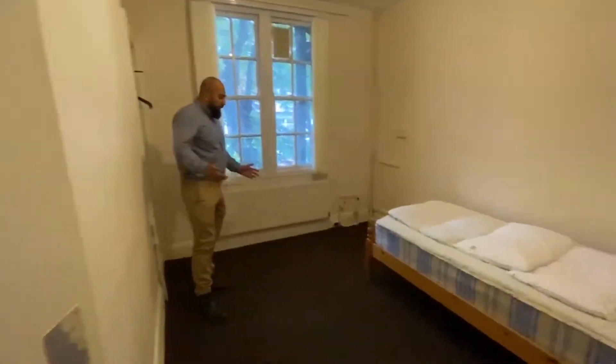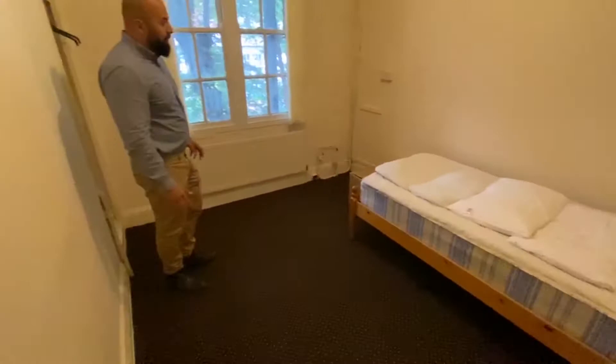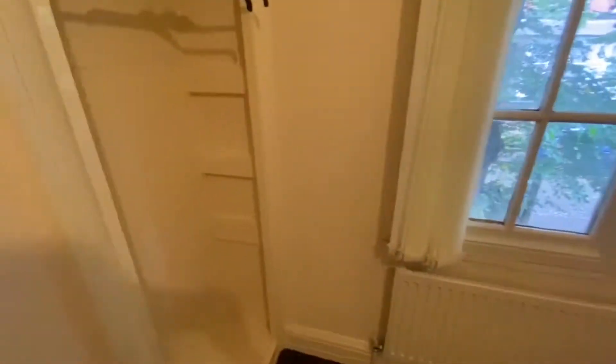It is a good size room, currently comes with a single bed, however it could easily fit a double bed if required. It's got some wardrobe space and a window looking out to the close of Victoria Avenue.